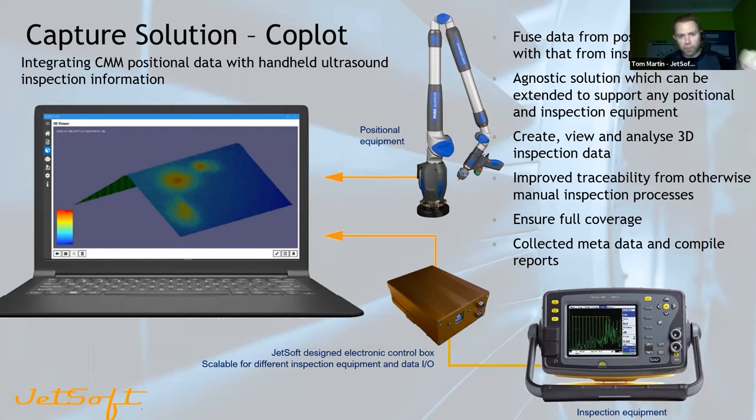CodePlot is agnostic of equipment and inspection data sets, making it a really versatile solution that can be applied in a whole host of different environments. We're getting strong interest from a number of companies — Sonotest, who supplied inspection equipment, are interested in being a distributor, and we're talking to a UK cobot manufacturer about potentially doing semi-automated inspection. We're really excited about this product's potential going forward.